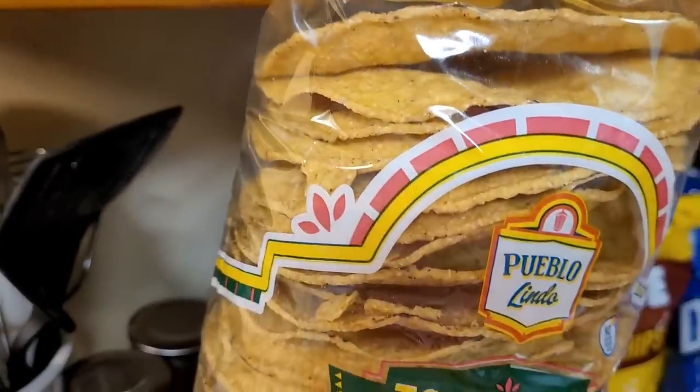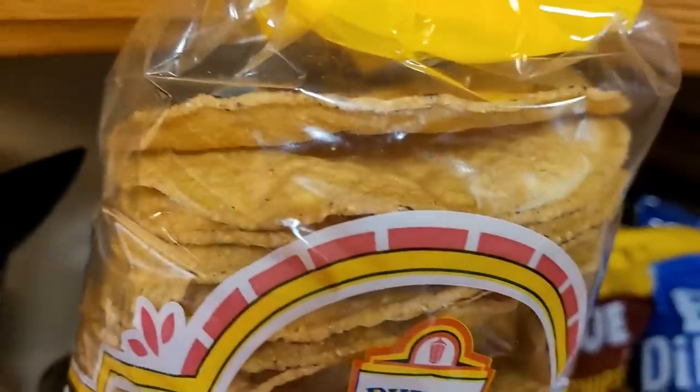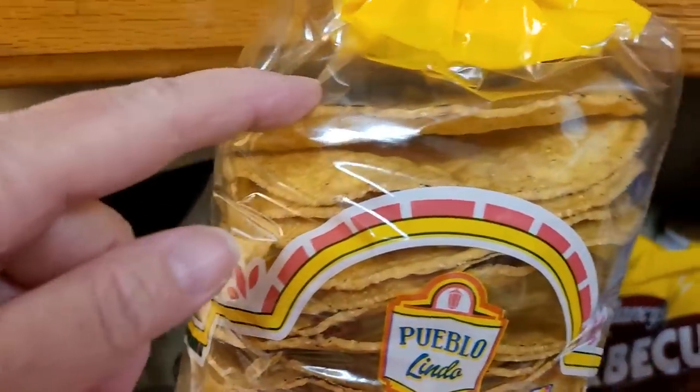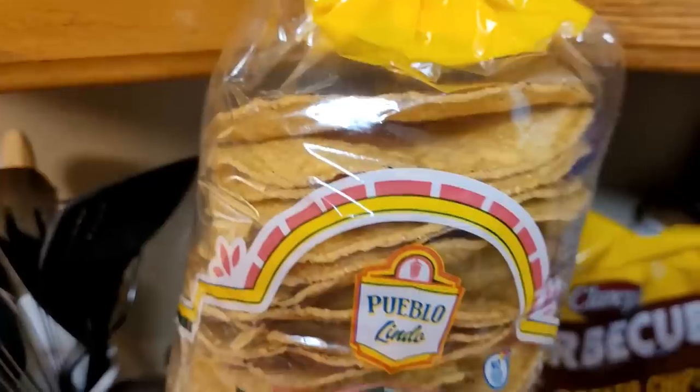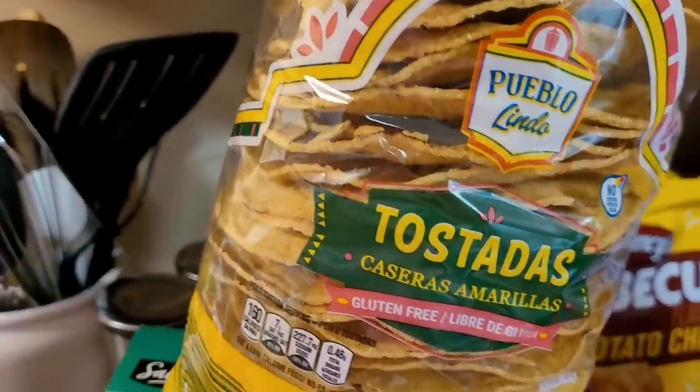If you don't get all the tostadas used up, you can just put refried beans on them - taco meat, whatever - it's just a tostada shell. I also crunch them up and use them with chips and salsa or as a base for a taco salad. I just don't like to waste anything.